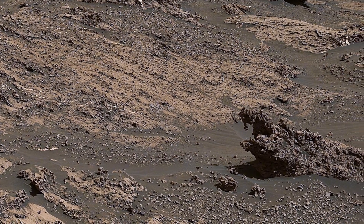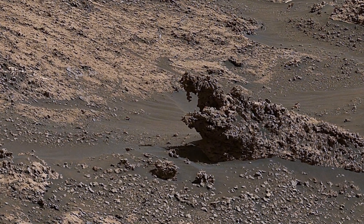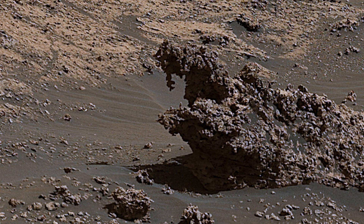This will sound funny, but this rock looks like a grape tree. I think it looks exactly like a grape tree. It's an interesting rock.